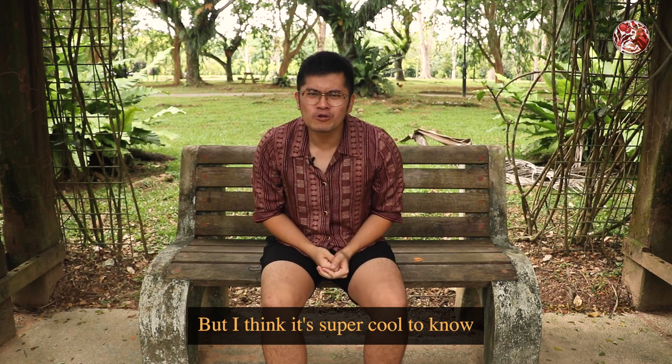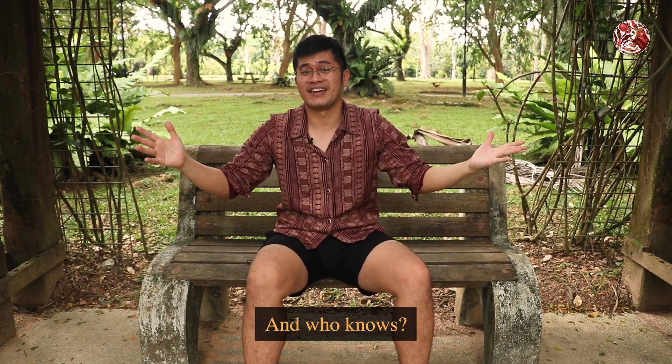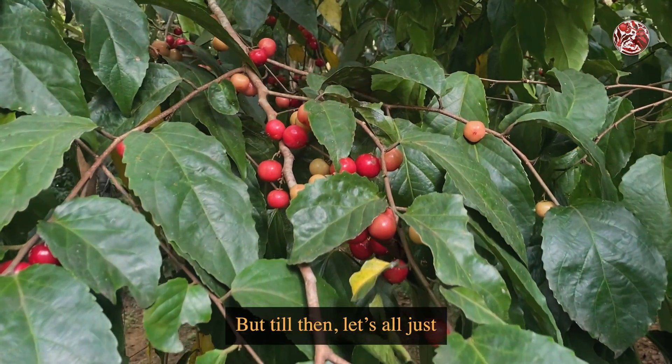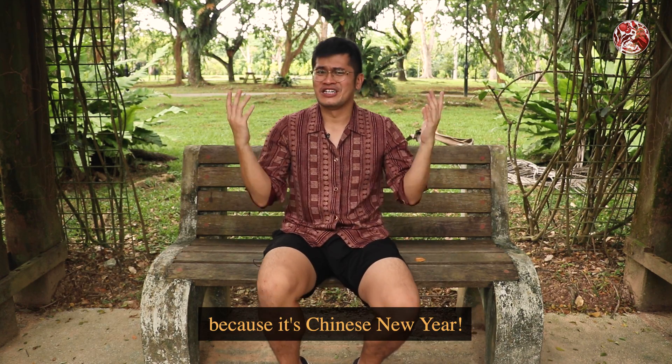But I think it's super cool to know that all of these edible plants are all around us — it's even more than what we covered the first time. And who knows, this skill might come in handy one day. But till then, let's all just enjoy our pineapple tarts for now, because it's Chinese New Year.